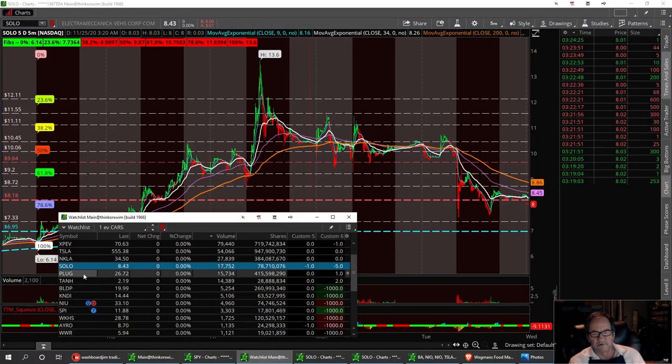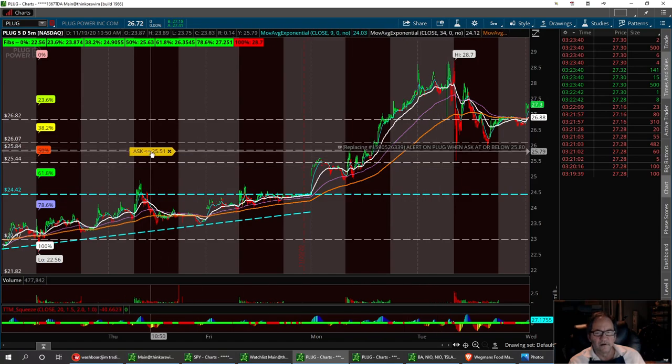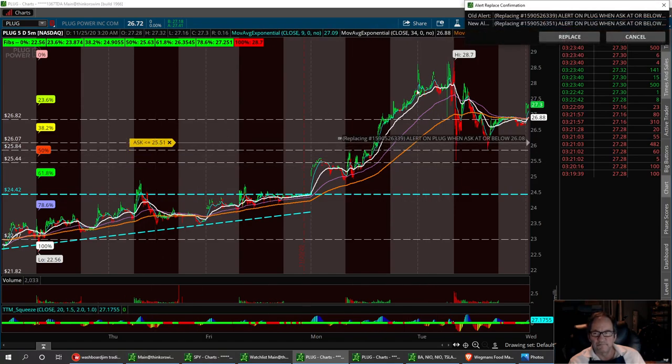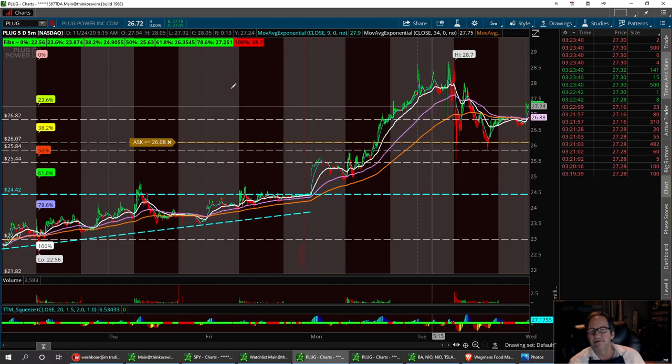The next one is Plug. Plug had a nice little pullback yesterday — it had a higher low. Now she's created a little flag and broke out this morning. I think we're going to go sideways on this one too. We've got a low support at $25.51. I'm going to raise that bar up to right around the $25.84 area, and the second support up to around $26.08. That's where I've got it set for a buy on Plug.